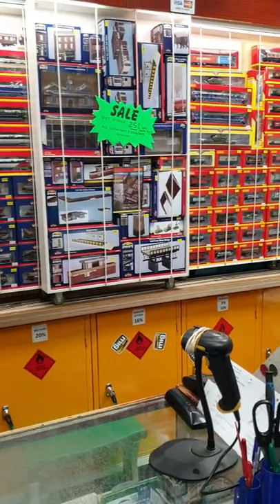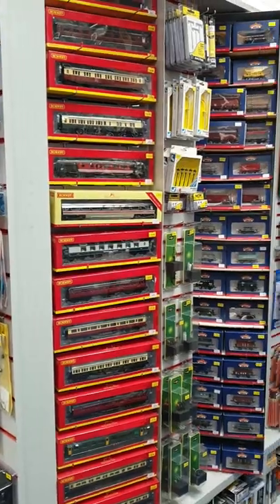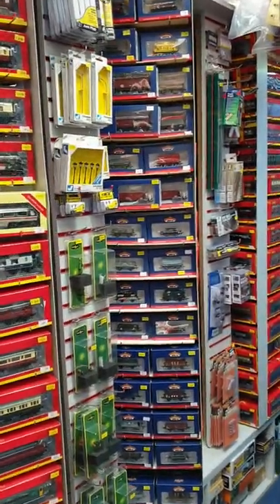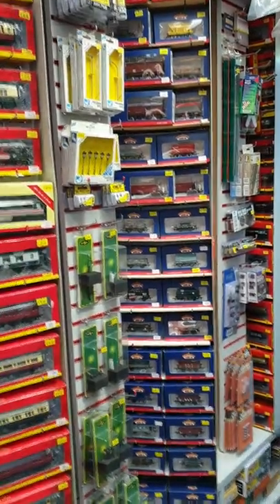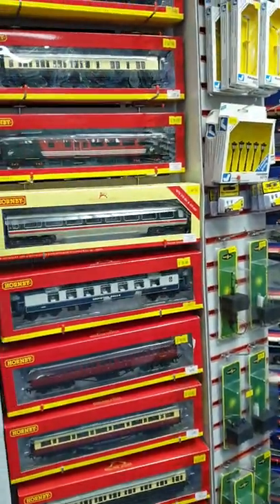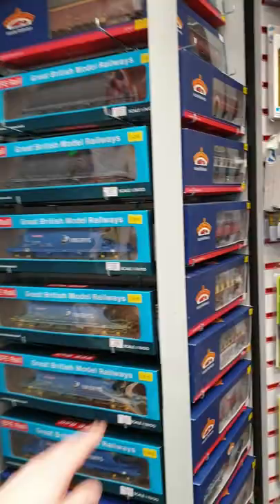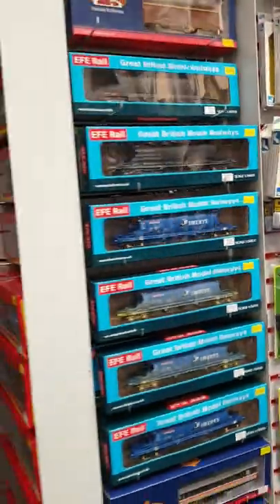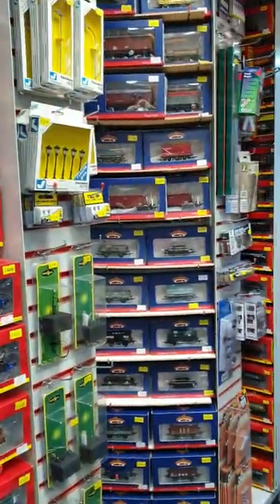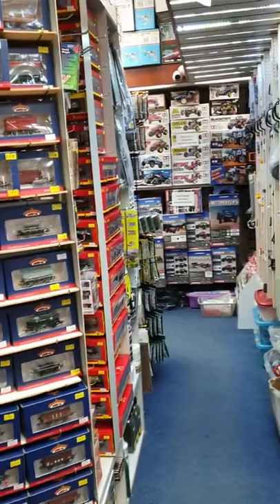Another load more wagons and coaches. And then we have this big unit in the middle of the shop which holds all of our double O and N-Gauge rolling stock. And these all rotate. Brands include Hornby, Bachmann, and EFE.